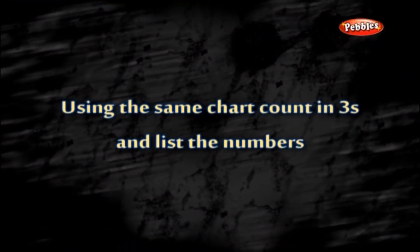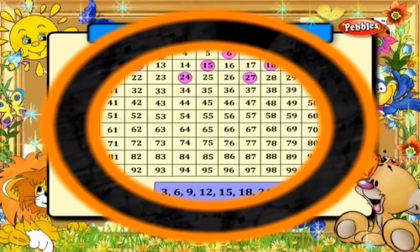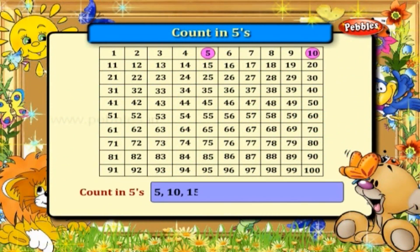Using this same chart, count in threes and list the numbers: three, six, nine, twelve, fifteen, eighteen, twenty-one, twenty-four, twenty-seven, thirty, and so on. Count in fives and list the numbers: five, ten, fifteen, twenty, twenty-five, thirty, thirty-five, forty, forty-five, fifty, and so on.